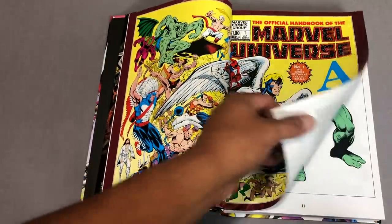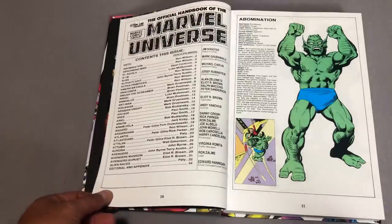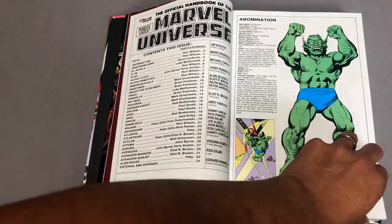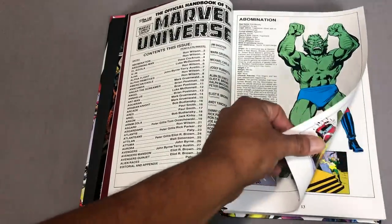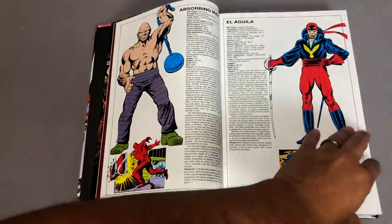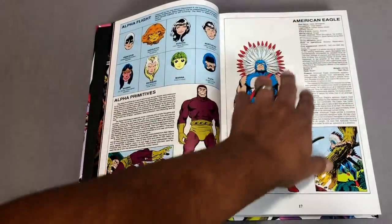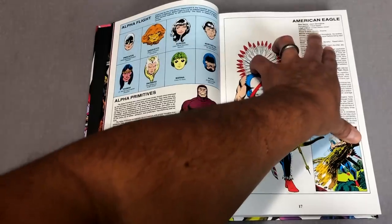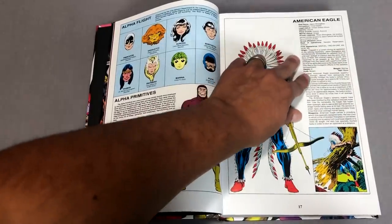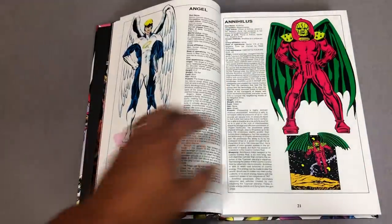So what these are is just a collection of 15 issues that came out in '82–'83 that is literally the bio of the character. From alphabetical order, and then they have the deceased later on — people that are inactive or no longer alive — and I think they also have vehicles and weapons. It kind of gives you their real name, occupation, legal status, identity — whether it's secret or known. They also tell you the first appearance, which I think is very important, and then a quick synopsis of their powers, the weapons they wield, who they are, and what team they belong with.